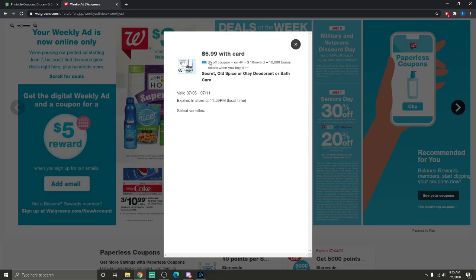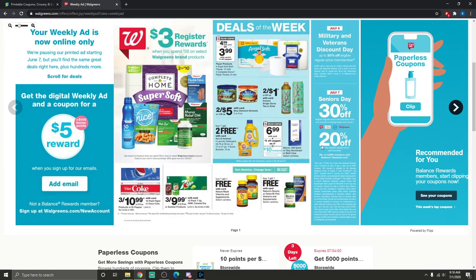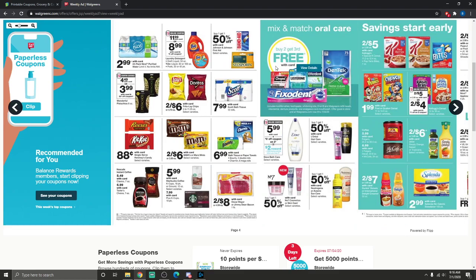Secret, Old Spice, or Olay deodorant and bath care — the clinical is included in that — will be $6.99, and there's a $5 off coupon on four, which is probably a digital coupon so make sure you clip that. When you buy four you get 10,000 bonus points, which is a $10 reward. It's a buy-a-certain-amount-get-points-back deal, so you can use points to pay. I'm probably going to do some deodorant deals since I've got quite a few points.